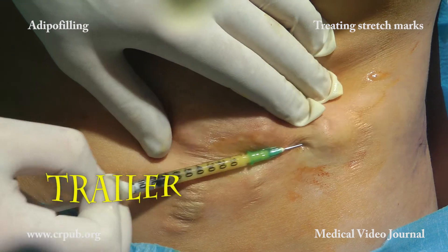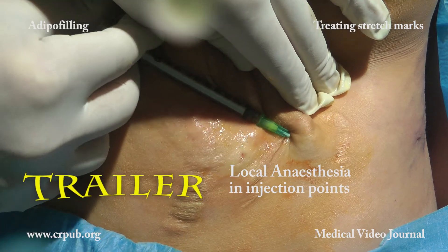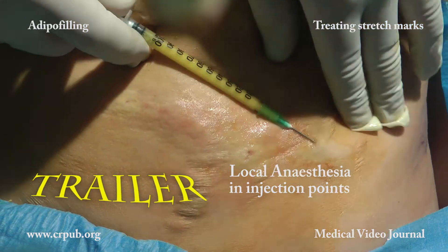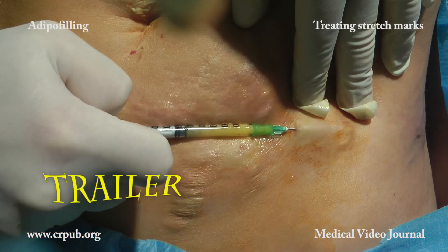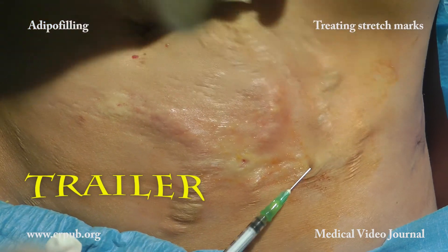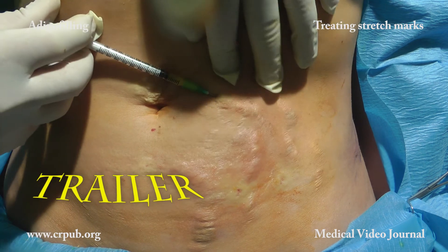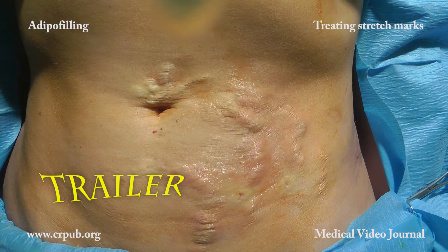Preparation of the cell suspension is extremely rapid and economical. The adipo pima is a disposable device specially designed to transform lobular fat into a cell suspension while causing as little damage as possible to the cells. Transforming lobular fat into a cell suspension has several advantages: the graft takes root more easily, there are no artifacts, hardening or necrosis, and the suspension can be injected with an ordinary 21G needle, even superficially.